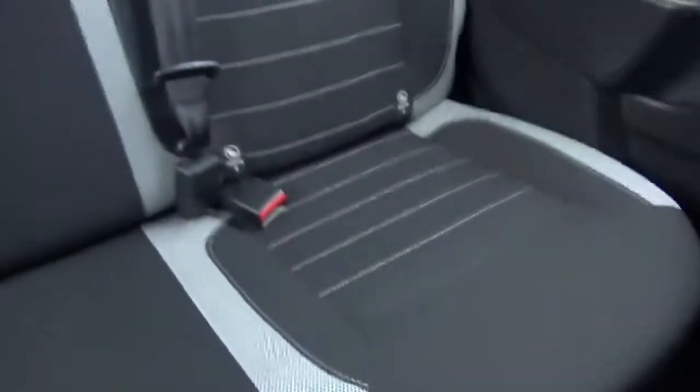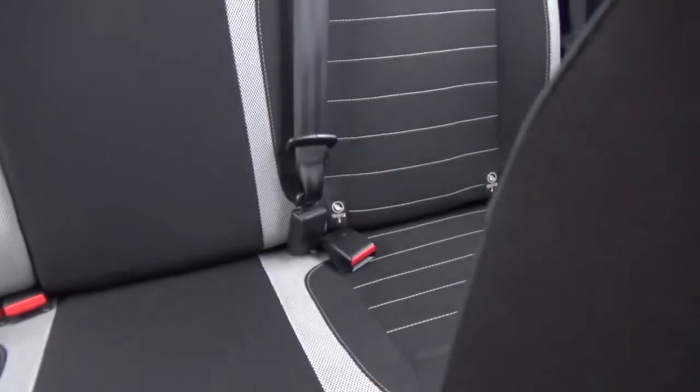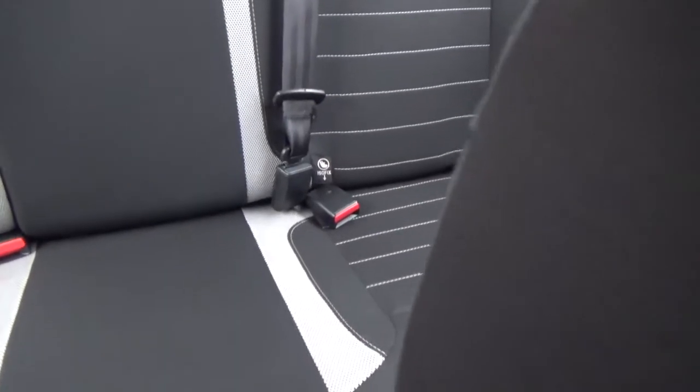And then to the rear, it's in fantastic order - I don't think it's ever been sat in. Isofix in the bottom for your child seats, and you've got three seat belts in the back, fitting three people.